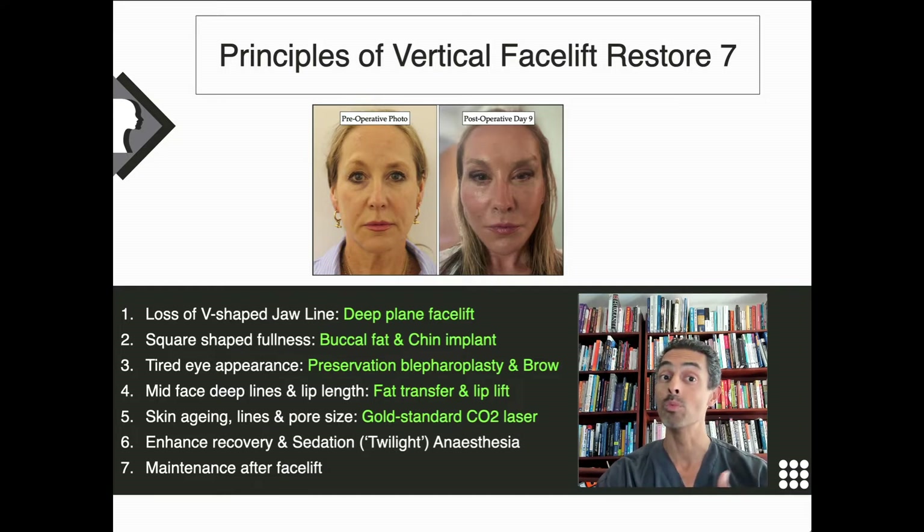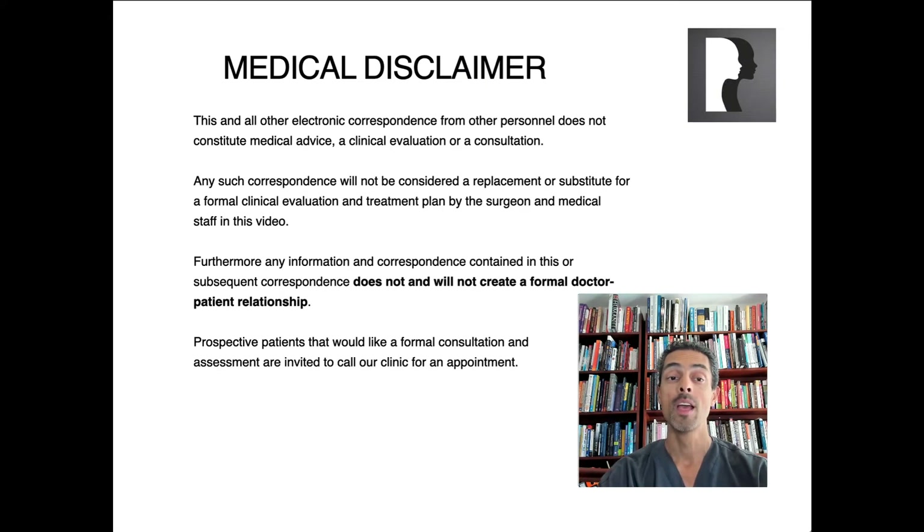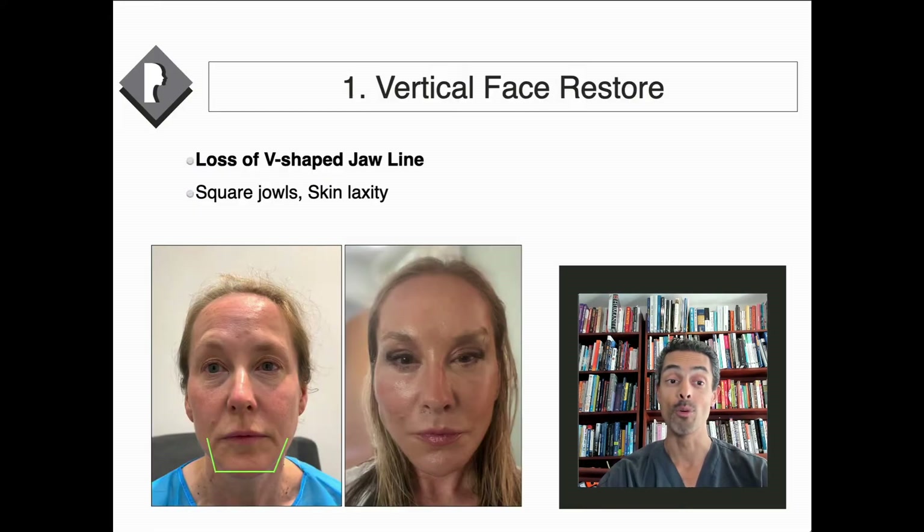Many of my patients come back once a year for a little bit of maintenance, which makes the surgery last longer. My name is Dr. Julian De Silva; I'm an oculofacial surgeon based in London, and this is surgery I do every day for my patients. This represents a combination of 10 years of work and can never constitute a medical consultation — it's really for education and informative purposes.